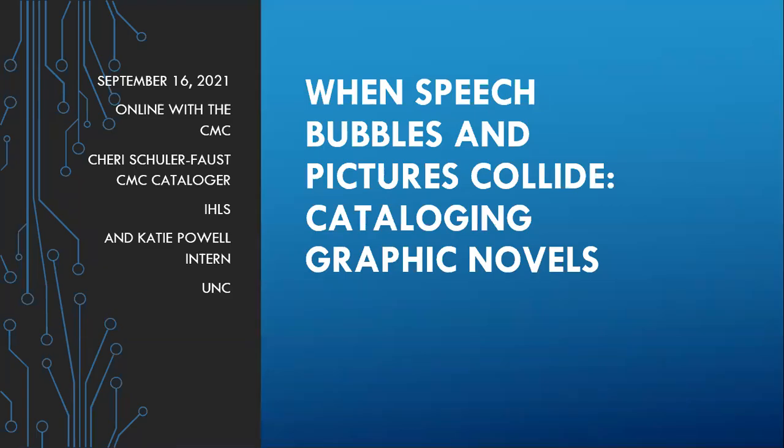Welcome, everybody. I am Dr. Pamela Thomas. You are here at Online with the CMC. This morning, Sheri Schuller Faust, one of our CMC catalogers, and Katie Powell, our intern, will be talking about when speech bubbles and pictures collide, cataloging graphic novels. Take it away, ladies.